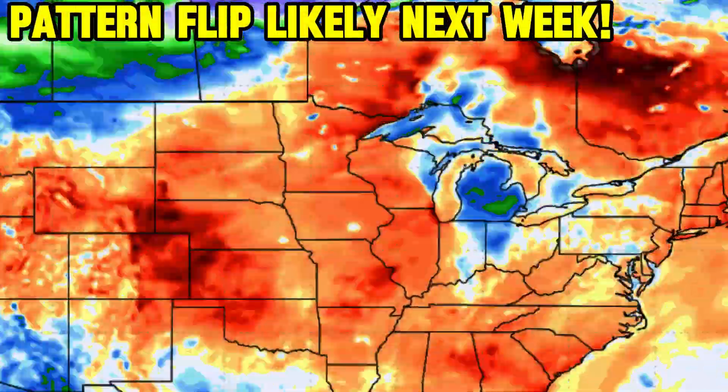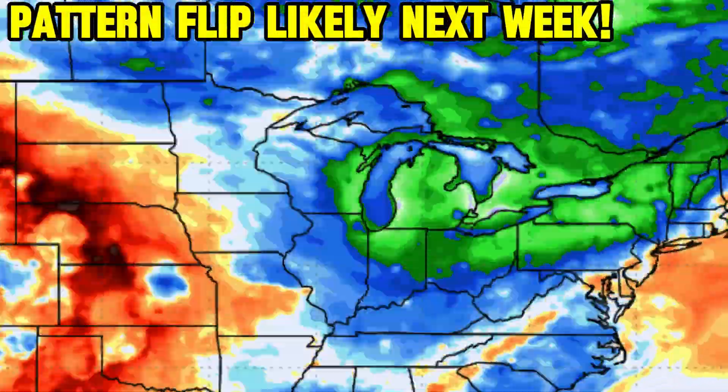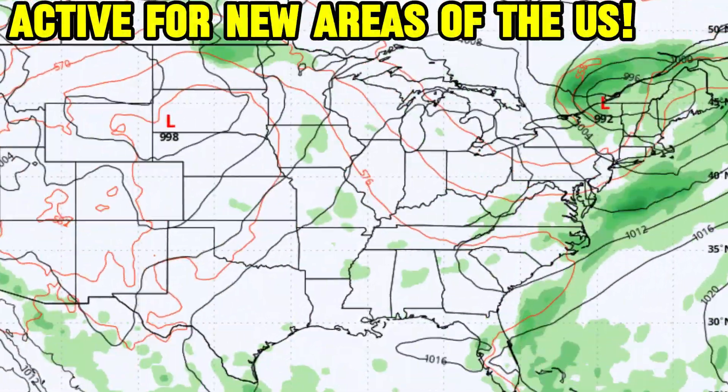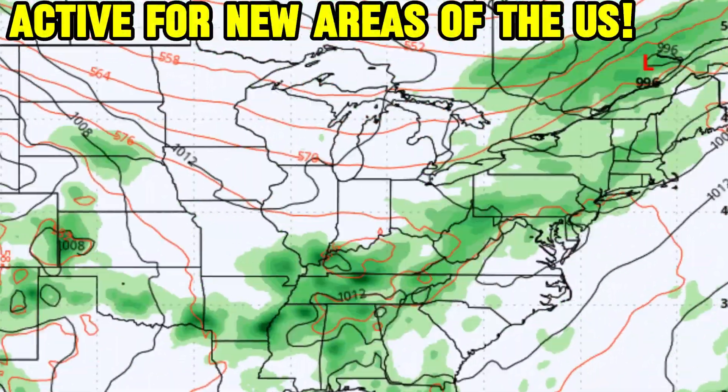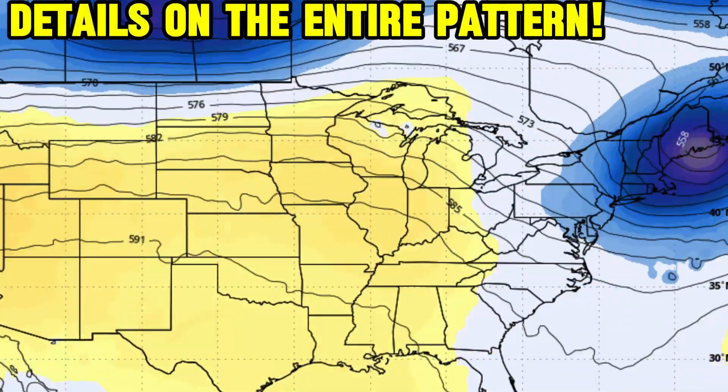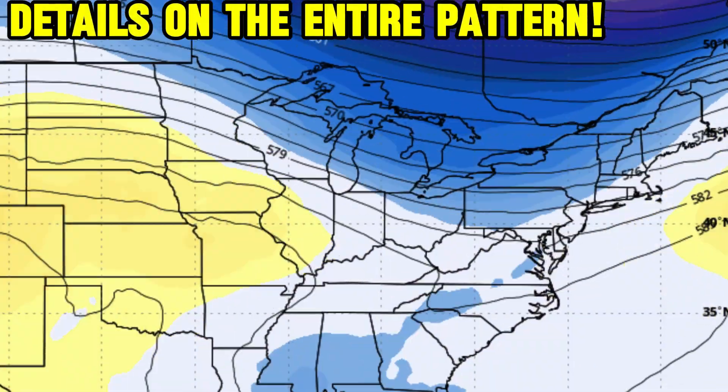A weather pattern flip is likely for a lot of the United States heading towards next week, as warmer than average air will finally turn cooler in some spots. This video has the details on that active pattern, as fronts lead in cooler air in addition to some showers and thunderstorms. Details on the entire pattern including the tropics are covered, so stick around.